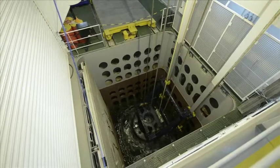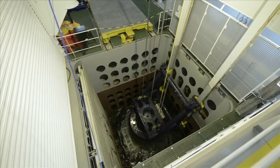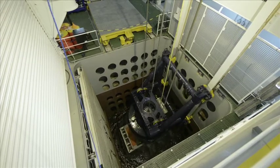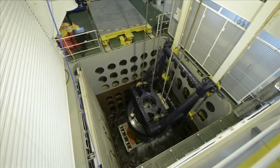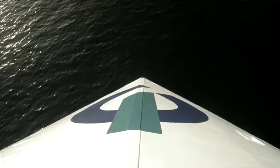With the desired information secured, the borehole can be plugged and seabed equipment hauled up. The final operation is recovery of the ROV via the centre moon pool, and Island Performer can then move to the next drilling location.